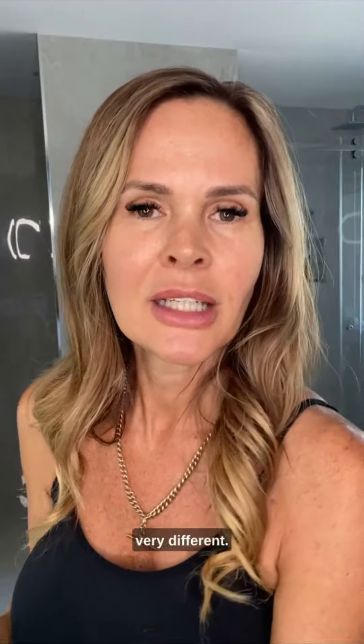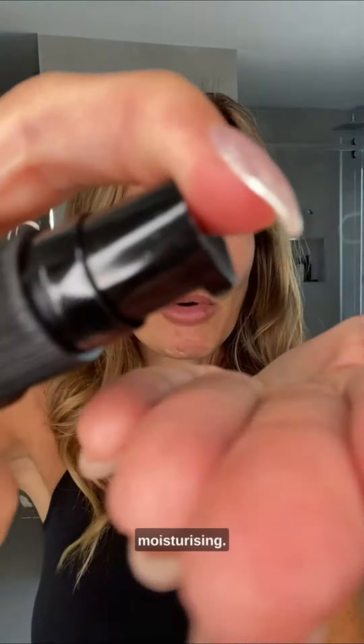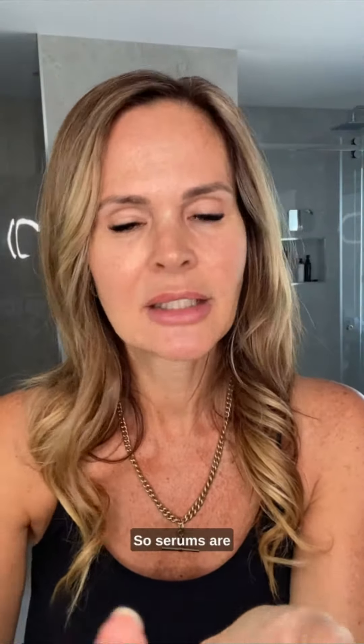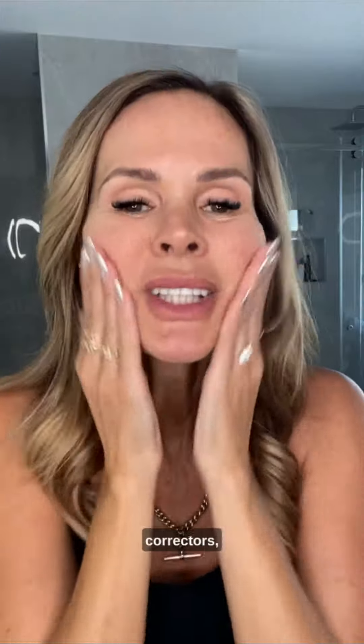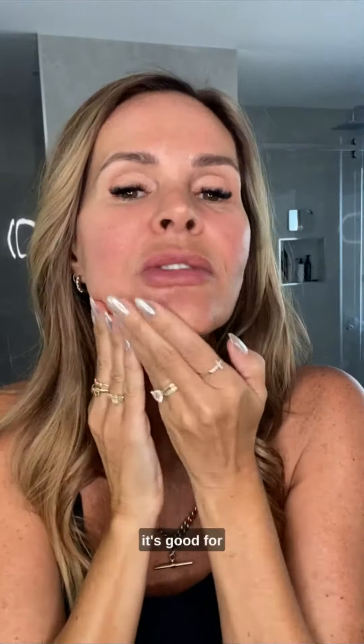They're very, very different. Most people don't realise this, but serums aren't necessarily very moisturising. I'm just going to pop some Vitamin C Serum on here while I'm talking. So serums are more like correctors — basically, that means they're correcting things. This one here is obviously Vitamin C, so it's good for brightening.